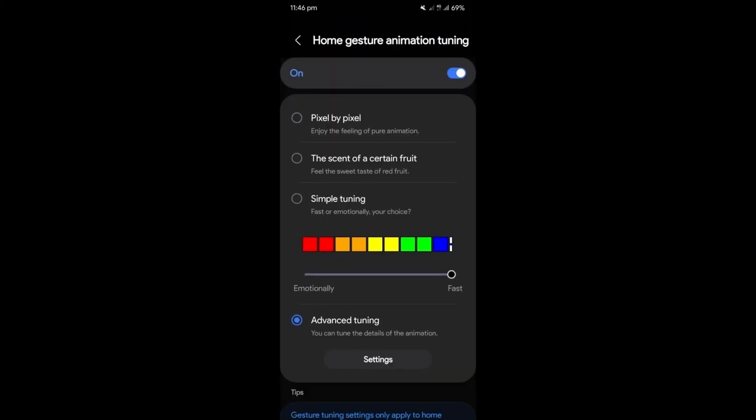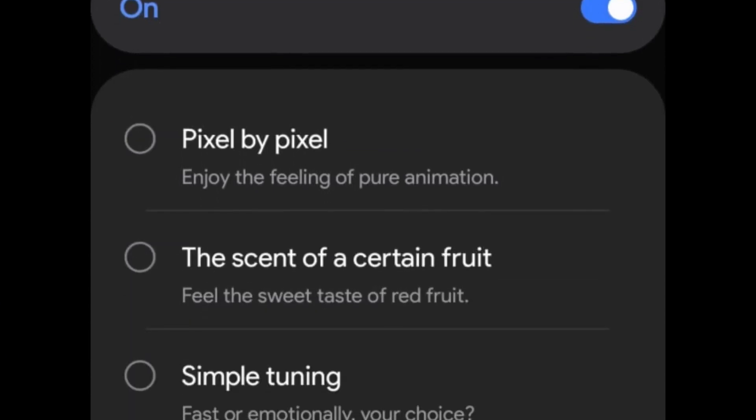One of the standout additions is the new gesture animation tuning for the home screen. Users can now choose from three animation styles: pixel-by-pixel smooth fluid animations; animations inspired by the essence of red fruit; and simple tuning with options for faster, more efficient animations or slower, more expressive ones.